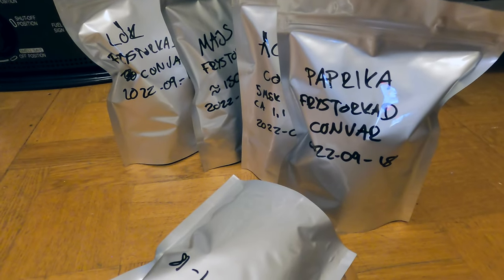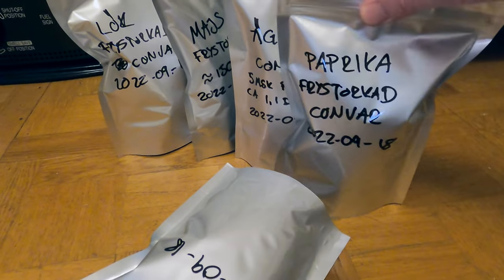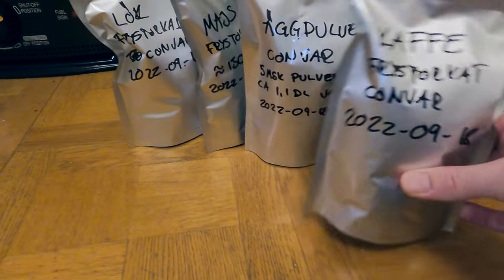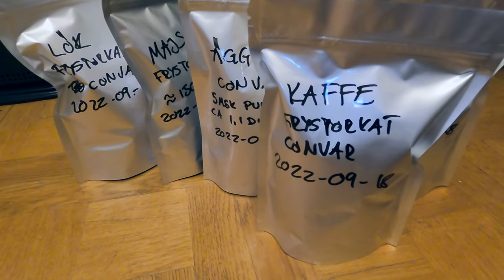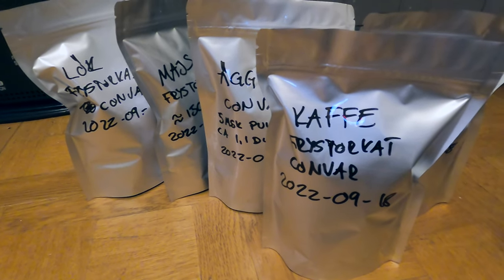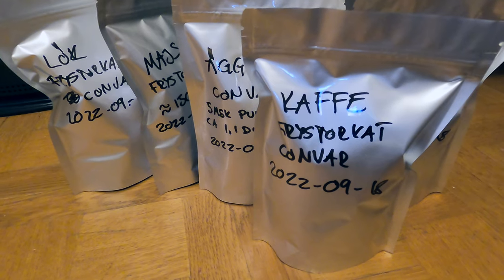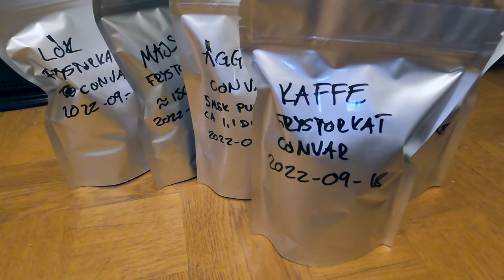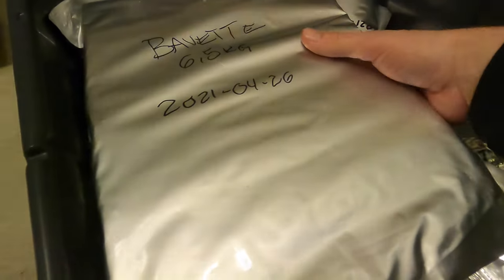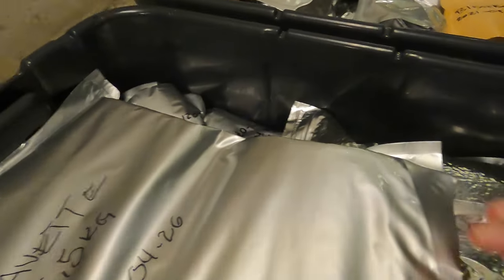This is part of the leftovers I didn't use when we made food with freeze-dried ingredients from Convar Foods. Since I opened the lid, it's no longer a good environment to store food, so I put the contents into new mylar bags. And as you can see here, I've stored a lot of different things in mylar bags.